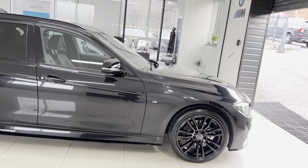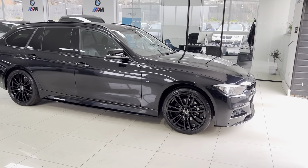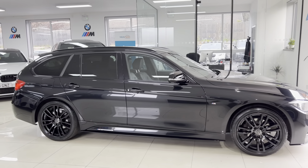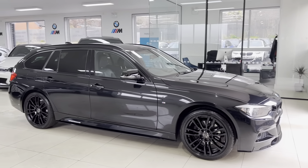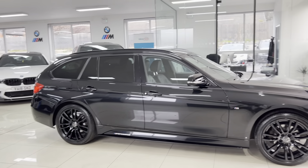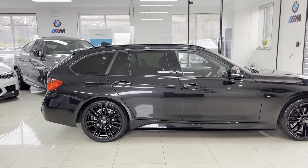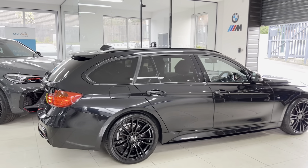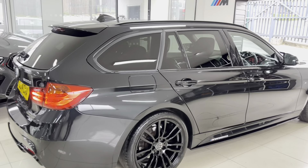The car has the 19-inch 403M alloys in high-gloss black, featuring Bridgestone Potenza run-flat tires. We have added our own front splitter and matching kidney grilles, side sill extensions, M Performance decals, aero mirror caps, and a rear diffuser.